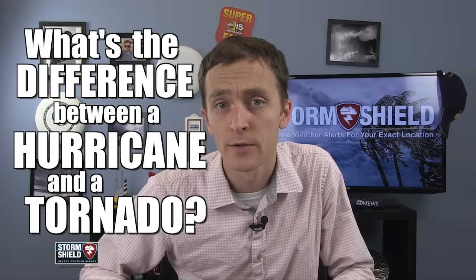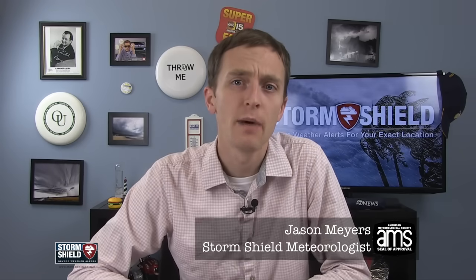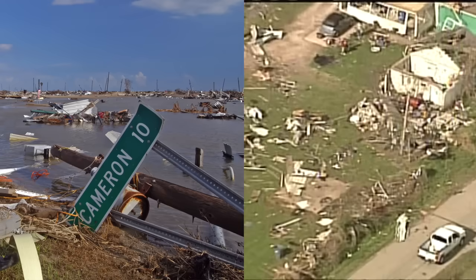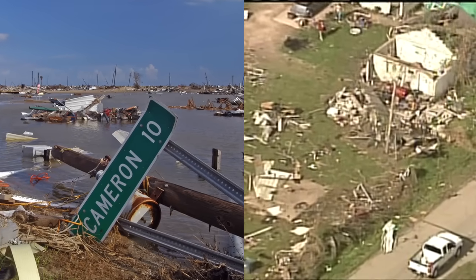What's the difference between a hurricane and a tornado? I'm Storm Shield meteorologist Jason Meyers, and they are both a testament to Mother Nature's fury. They both spin counterclockwise in the Northern Hemisphere, and they both cause loss of life and property each and every year. But they are far from the same thing.